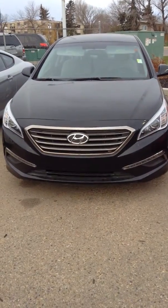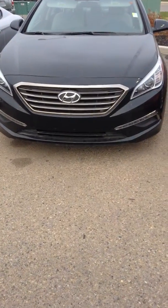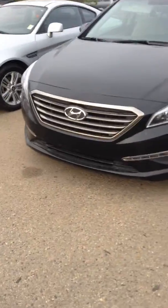Hi, this is Justin from Londonderry Dodge. Today we're going to take a look at a 2015 Hyundai Sonata. These things are just absolutely gorgeous as we take a look at the front. You see the sleek body styling there — almost has like a Lexus look to it.